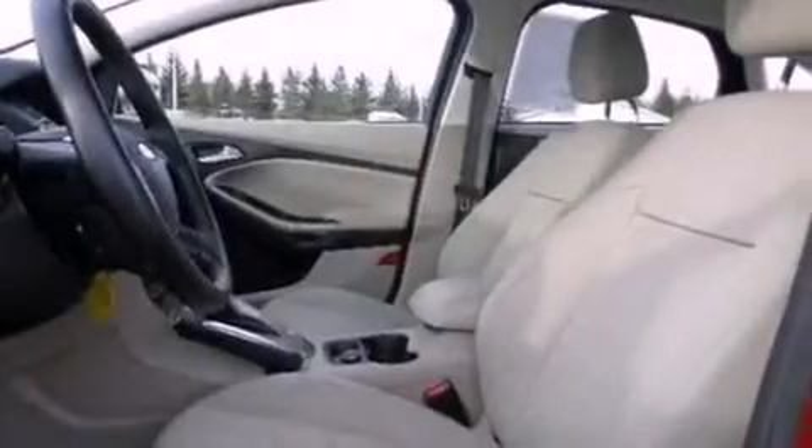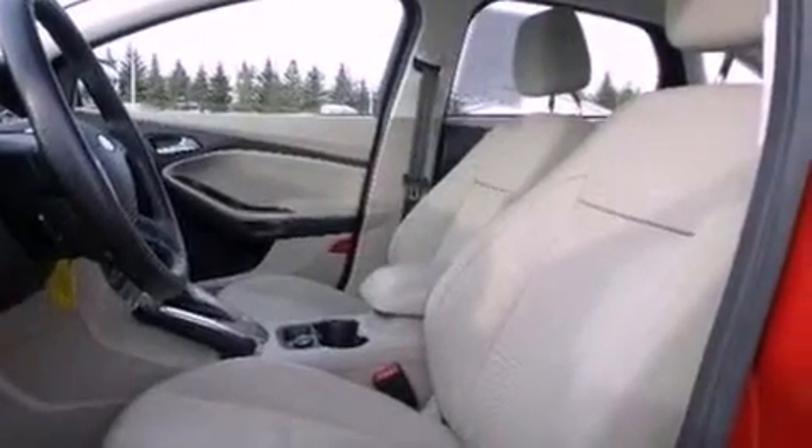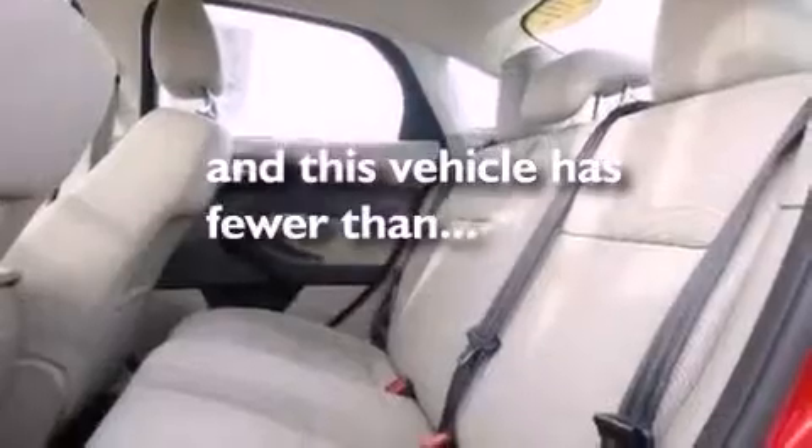A security system, dusk-sensing headlights, a CD player — and this vehicle has less than 32,000 miles.